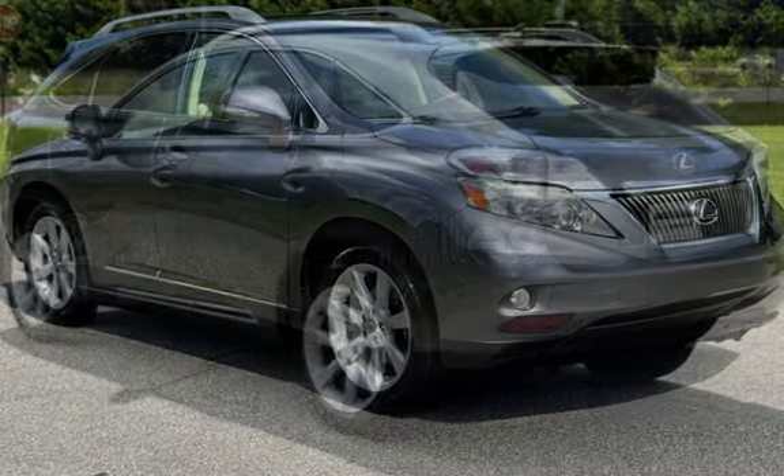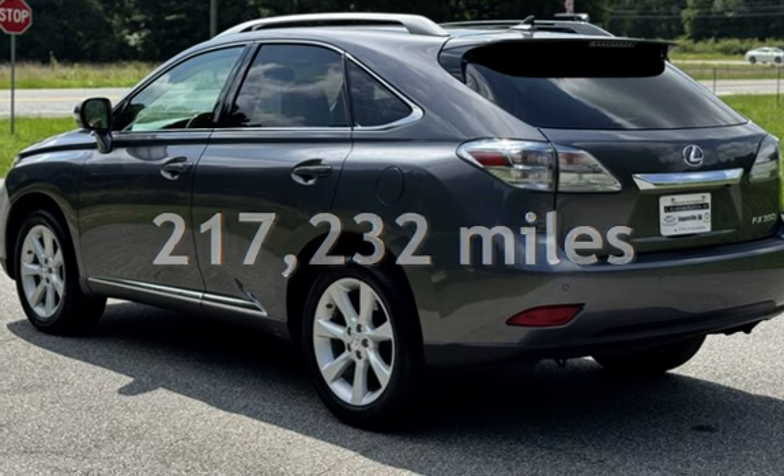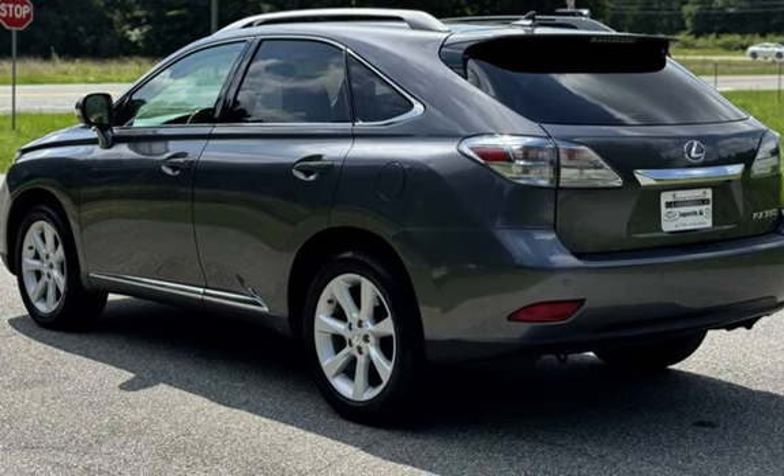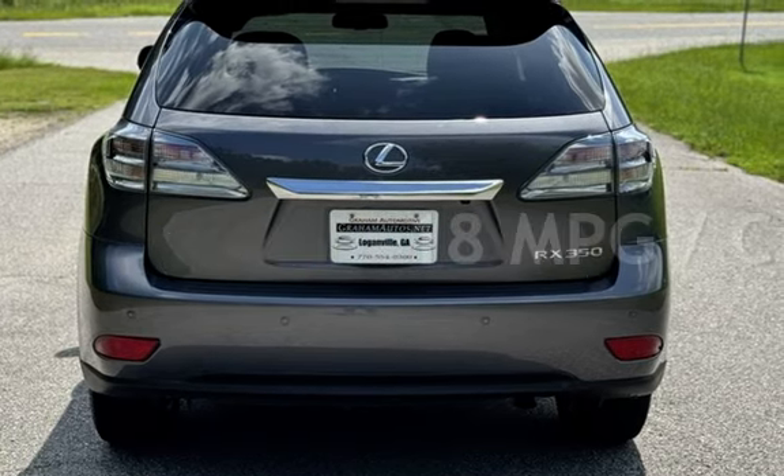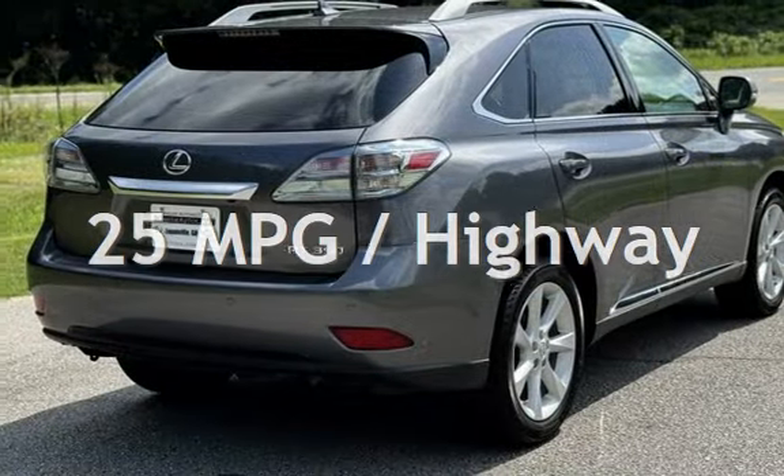This Lexus has less than 218,000 miles on the odometer. Estimated fuel economy for this vehicle is 18 miles per gallon in the city and 25 miles per gallon on the highway.